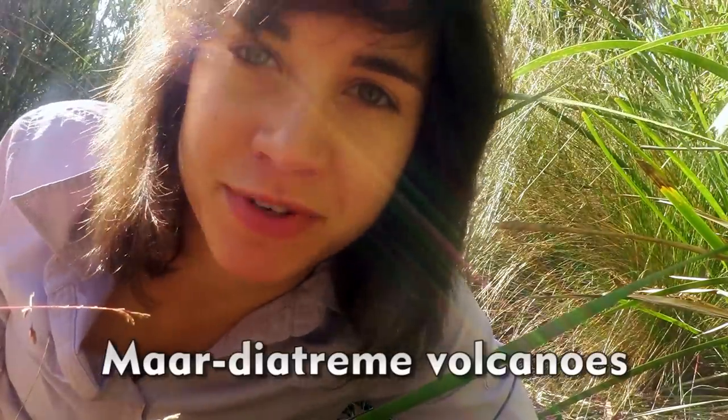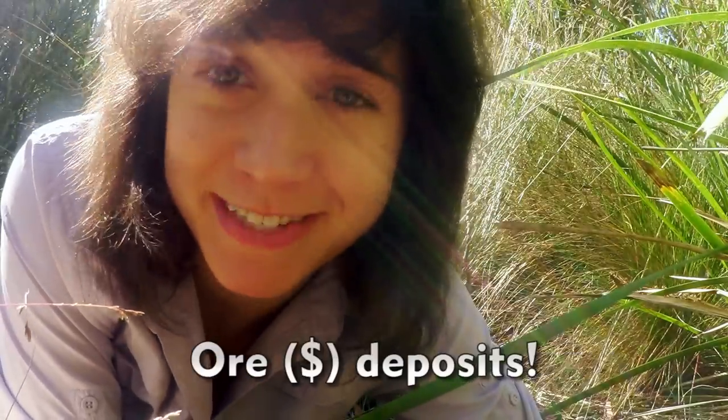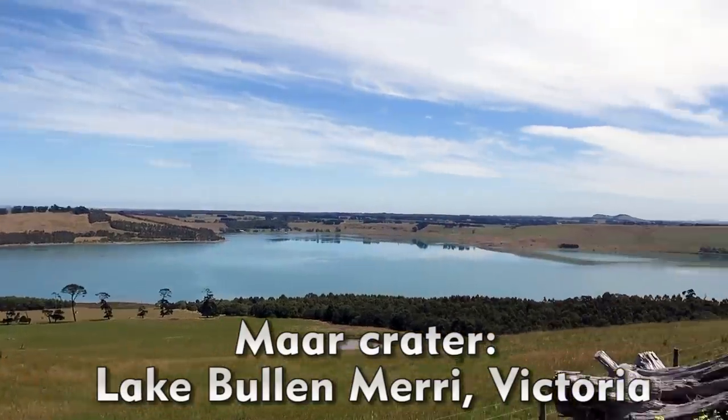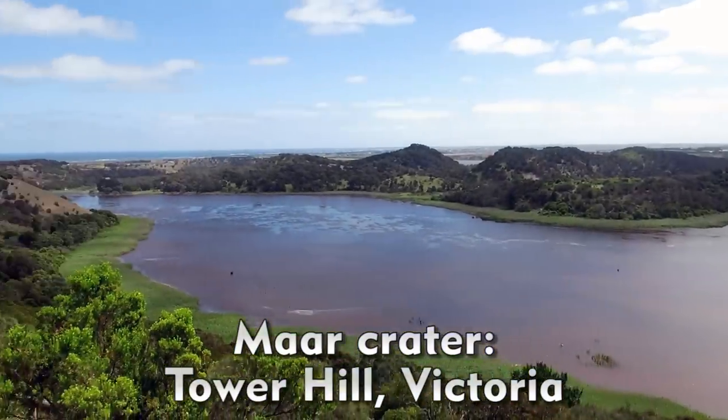Lastly, my favourite volcanic deposit — these are maar-diatreme volcanoes. These are commonly associated with magmatic hydrothermal ore deposits. Some of the characteristic circular maar craters are beautifully exposed from the air in southern Victoria. They form from extremely violent phreatomagmatic and phreatic explosions.